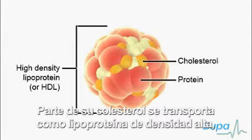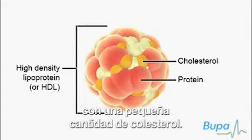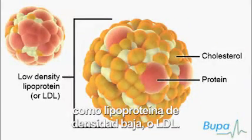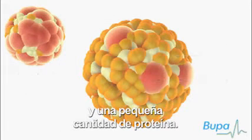Some of your cholesterol is carried as high density lipoprotein or HDL, which is mostly made up of protein with a small amount of cholesterol. Most of your cholesterol is carried as low density lipoprotein or LDL, which is made up of mostly cholesterol and a small amount of protein.